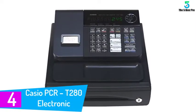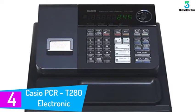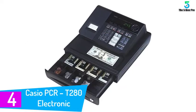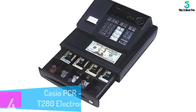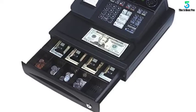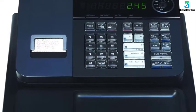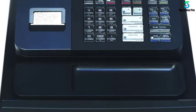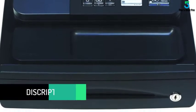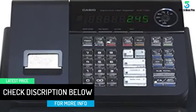At number 4: the Casio PCR-T280 Electronic Cash Register. Another Casio product on our list, the PCR-T280 is ideal for quick and secure transactions. It has 5 department keys with an additional 15 department keys for further grouping. This variant from Casio has 1,200-plus price lookups for individual item control. PLU is a single item that has a unique price attached to it. This machine also has 8 clerk totals that easily allow you to track your sales through 8 types of different operators for a secure sale.